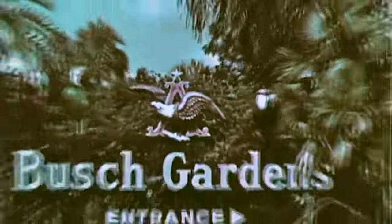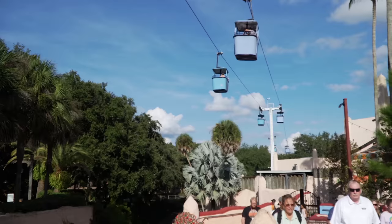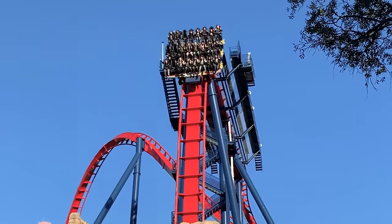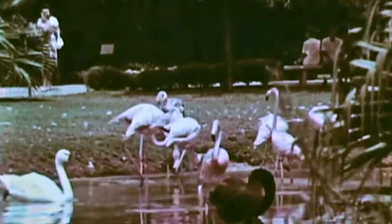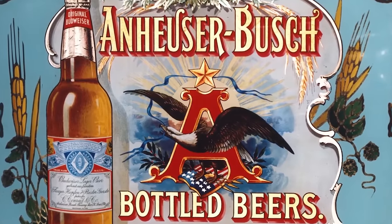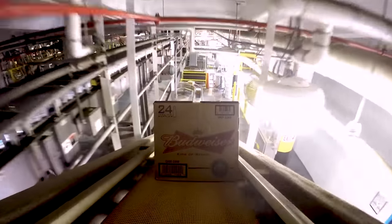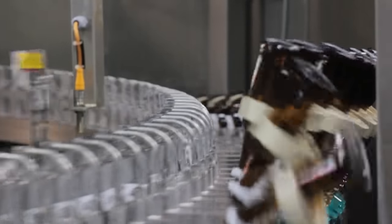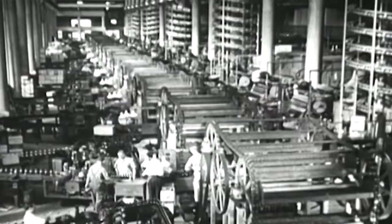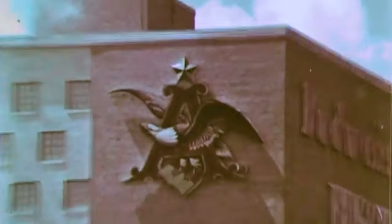Busch Gardens Tampa opened on the 1st of June 1959 — though it wasn't really a theme park, nor did it have any roller coasters. It was a brewery, a brewery with a bird garden. The American brewing company Anheuser-Busch, the people that owned Budweiser, were hoping to sell their beers all over the United States. As demand increased, they needed a new brewery, so in July of 1957, they set to work building a $20 million facility in Tampa, Florida. Manufacturing the beer began in March, and a few months later, in June, the brewery opened for tours.